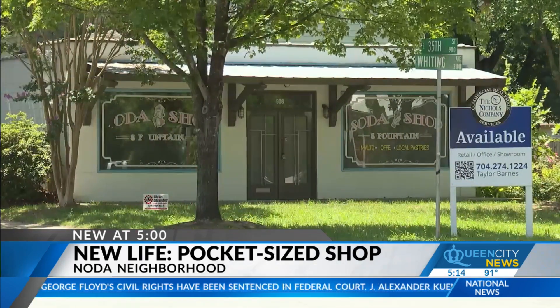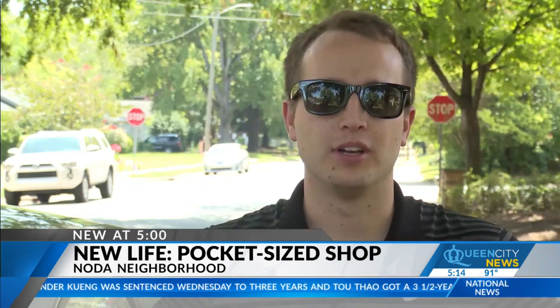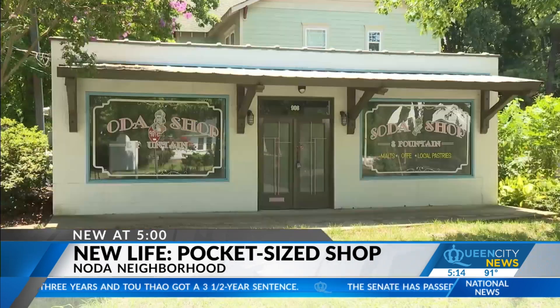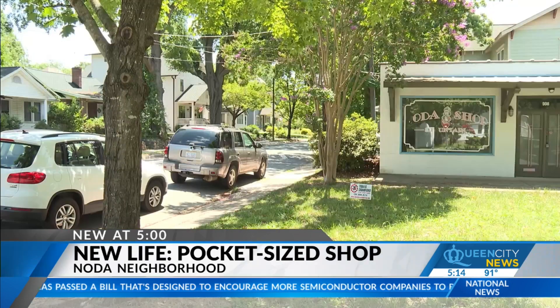Sometimes it's not always the biggest or the boldest that stand out. Right when we moved in, it's small — it's like right on the corner of our place and it was empty, so I'm just kind of curious what was going on there. Small, square and faded, it's hard not to notice the little shop tucked into the Noda neighborhood off of 35th Street.